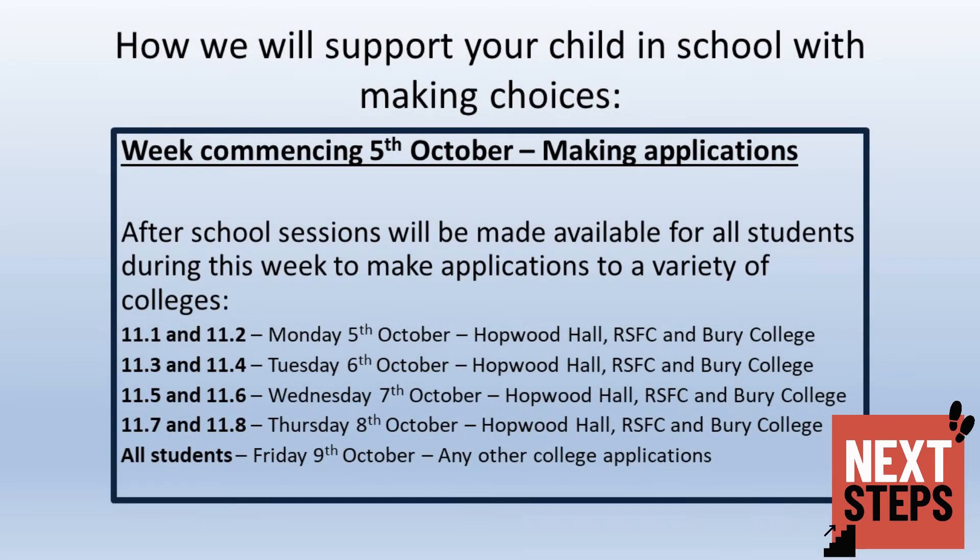The next step will be making applications. Once students have decided which courses they might like to apply to, they can make as many applications to as many different courses and colleges as they wish. In the week commencing the 5th of October, students will be given a slot to attend after school if they wish to apply to Hopwood Hall, Rochdale Sixth Form College, or Bury College, between Monday and Thursday of that week. On Friday the 9th of October, any students wishing to apply to other colleges will be able to do so.